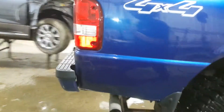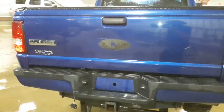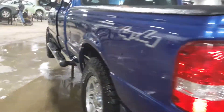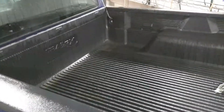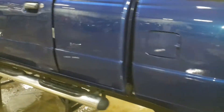Pretty nice box on it. There's a dent in the center of the tailgate, and the driver's door has a pretty large dent in it.